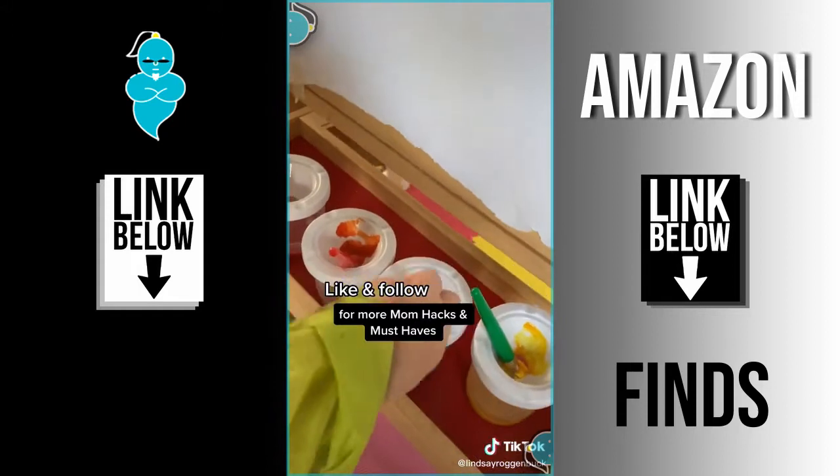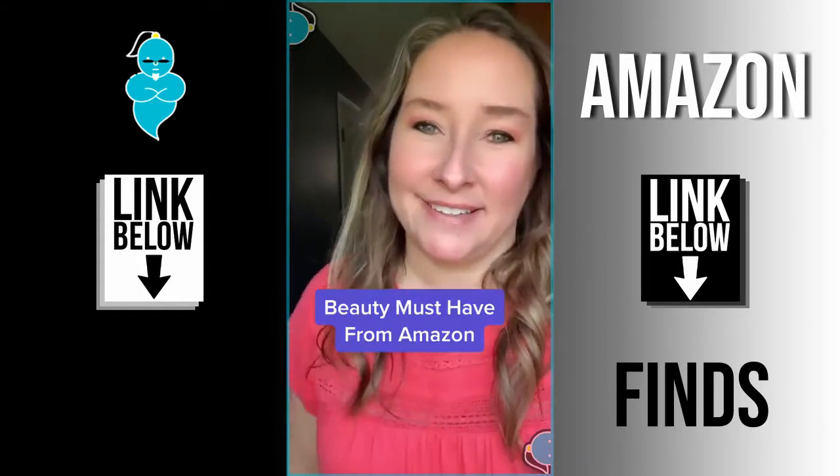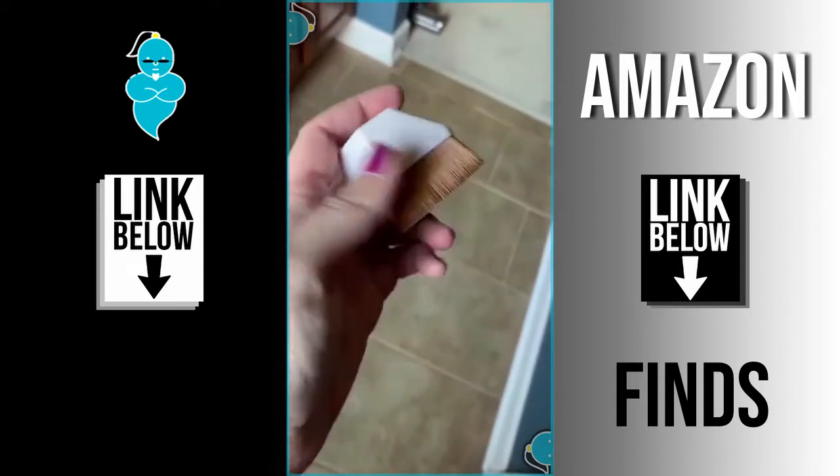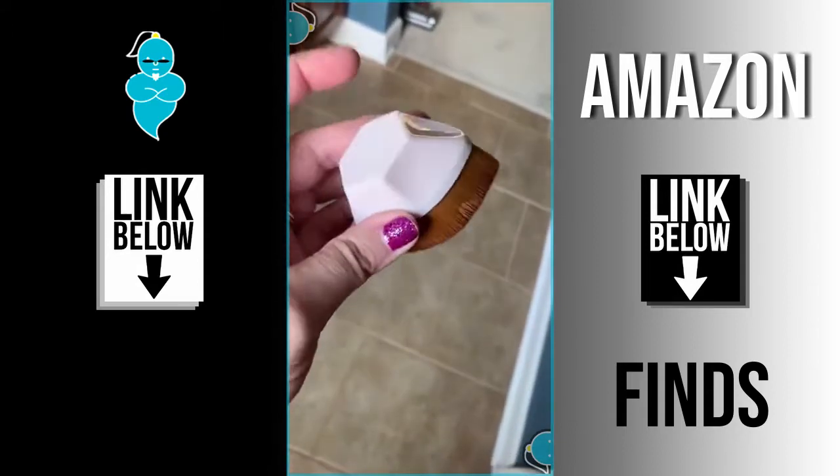Like and follow for more mom hacks and must-haves. Another Amazon fave I've been loving lately — this flat top hexagon foundation kabuki brush is everything and more, and I can totally understand why the internet has been going crazy over it.